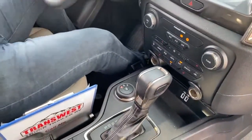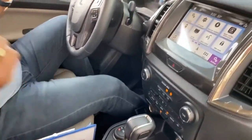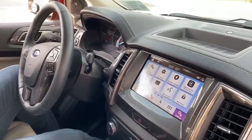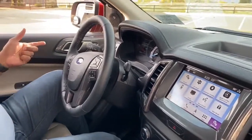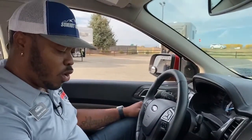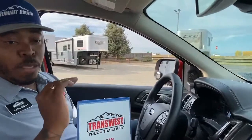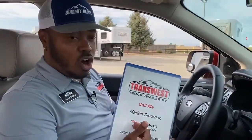So yes, guys, this is a 2019 Ford Ranger Lariat Edition with 21,688 miles. It's fresh on our lot and we're about to put it up front. If you want any information on this truck or any of our inventory, just give us a call.